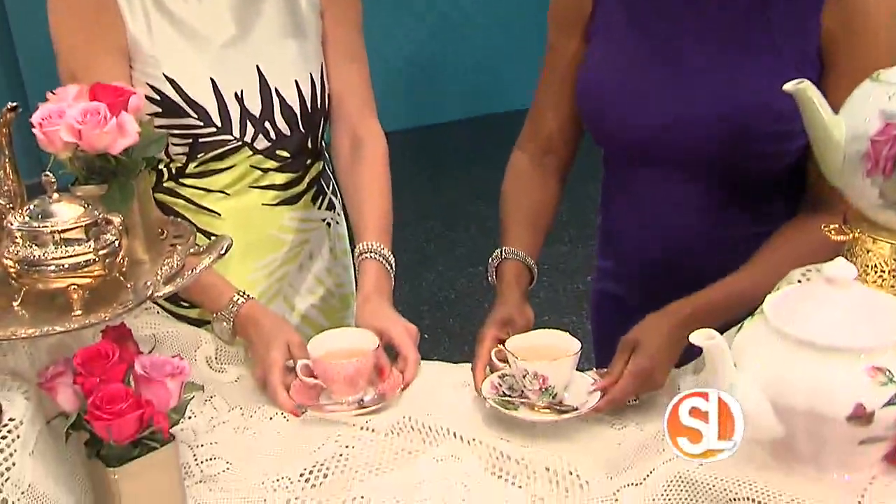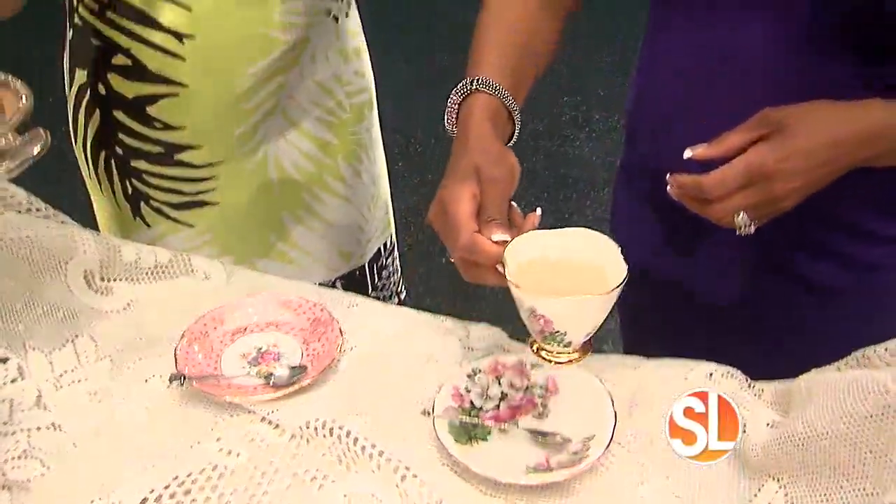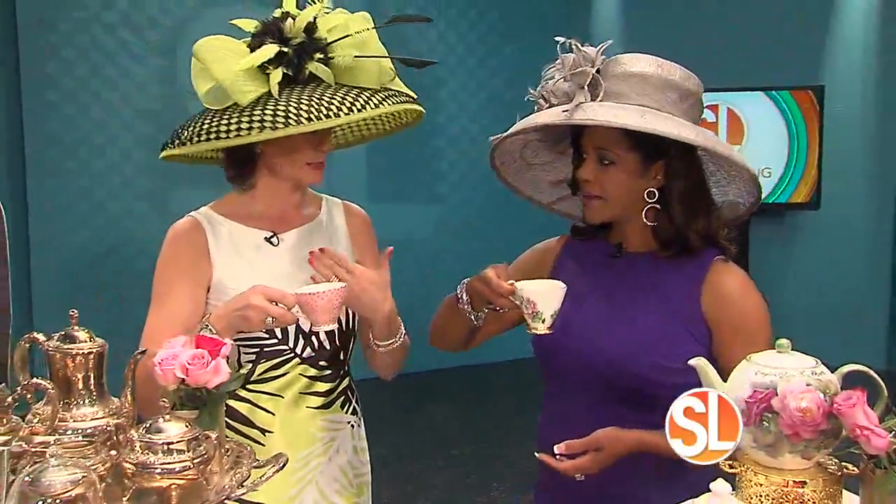I notice that my posture is really good right now. Yes — when you wear a hat, you have to stand up straight, too. Now, if you were sitting down at a tea table, the cup and saucer would stay on the table, and you would bring the cup toward you. You wouldn't need to hold the saucer, but sitting down you'd always keep the cup and saucer on the table.